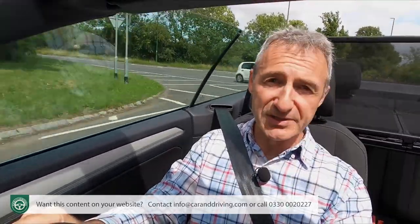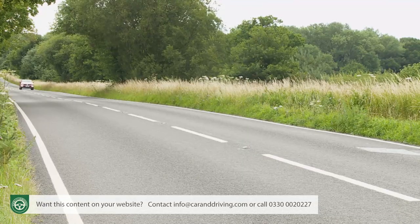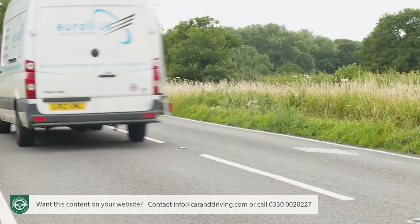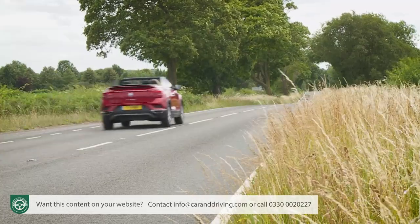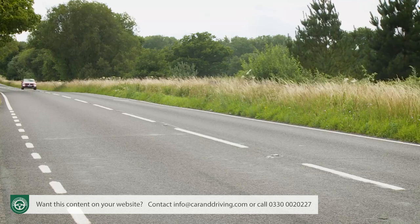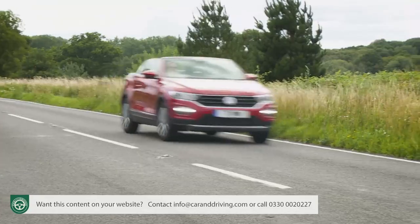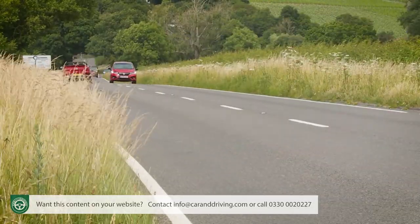As for servicing, as usual with Volkswagen models there is a choice of either fixed or flexible maintenance regimes. You'll choose the fixed approach if you cover less than 10,000 miles a year, with the car typically looked at every 12 months. If your daily commute is more than 25 miles and your T-Roc will regularly be driven on longer journeys, you'll be able to work with a flexible regime — travelling up to 18,000 miles between garage visits or every two years, whichever is sooner.